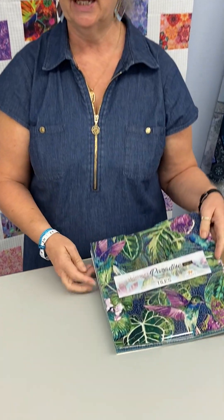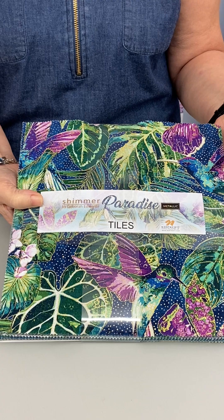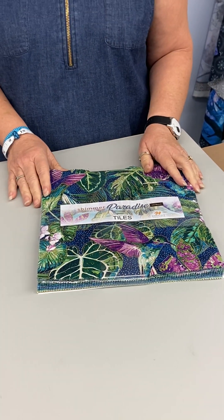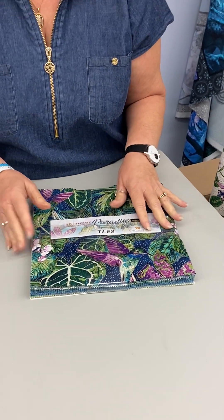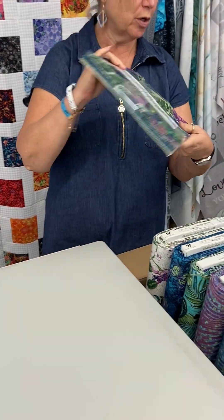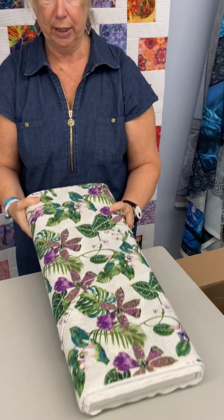Hi, welcome to Sew Tangle Quilts in Whitestone, Virginia. I've got a really fun unboxing for you today. This fabric is from Northcott and it's called Shimmer Paradise. I bought these 10 inch squares about two weeks ago and I sold out all five of them in the first two days. So I decided maybe I should order some more, and I also got the coordinating fabric that goes with it.